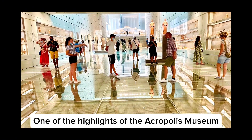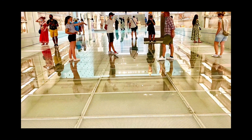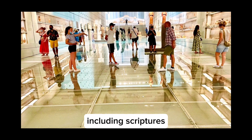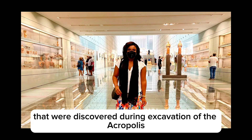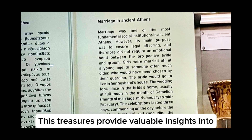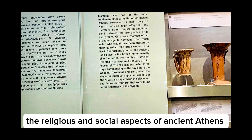One of the highlights of the Acropolis Museum is its vast collection of artifacts. The museum houses over four thousand objects, including sculptures, portraits, and other artifacts that were discovered during excavations of the Acropolis. These objects provide valuable insights into the religious and social aspects of ancient Athens.